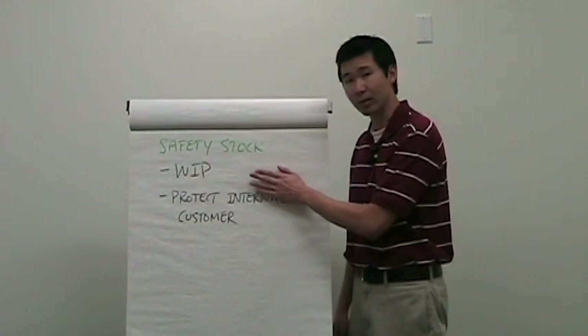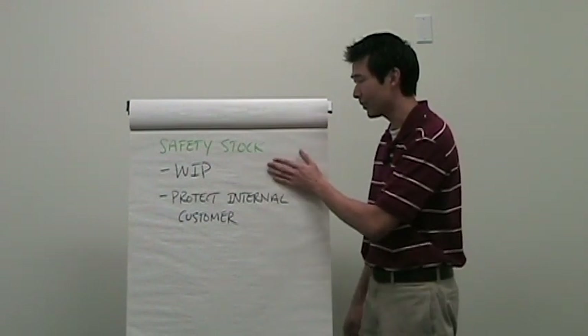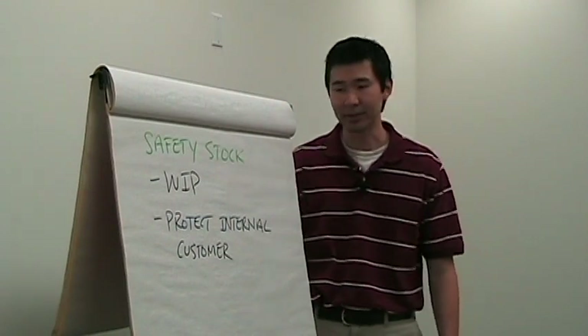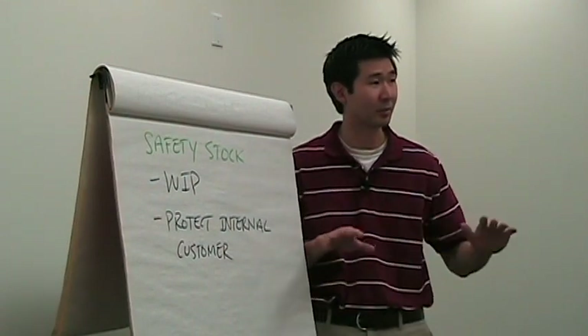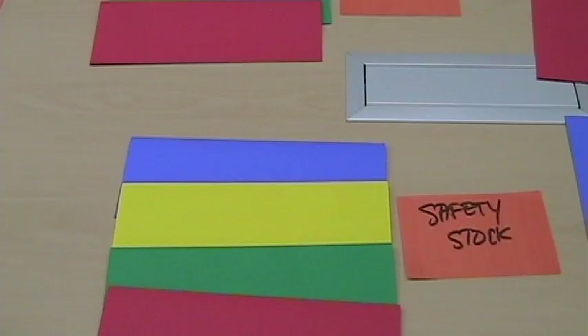Next we have safety stock — this is work in process that protects the internal customer, whereas buffer stock protected the external customer from stocking out. This is the WIP we keep in addition to the normal amount just in case there's an internal spike in demand. For example, if you find a defect within some WIP and it has to be reworked at another location, safety stock can keep the line running smoothly while those defects are reworked. Safety stock should be well segregated from normal WIP and raw materials, be well marked on the shop floor, and should be locked away — only a team lead should be allowed to take it. Data needs to be collected every single time safety stock is used.